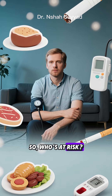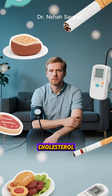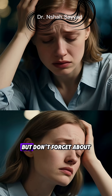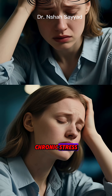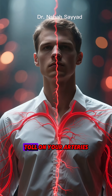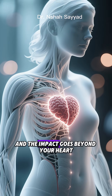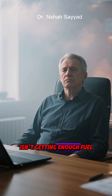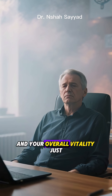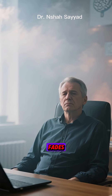So who's at risk? The usual suspects are high cholesterol, high blood pressure, diabetes, smoking, and a sedentary lifestyle. But don't forget about chronic stress — living in a constant state of fight or flight absolutely takes its toll on your arteries. And the impact goes beyond your heart. When your heart isn't getting enough fuel, your energy levels drop, your brain can feel foggy, and your overall vitality just fades.